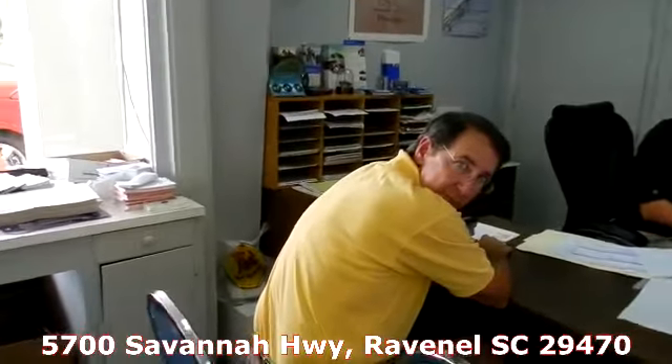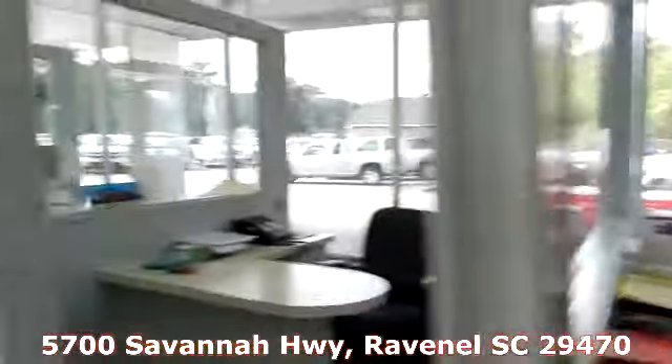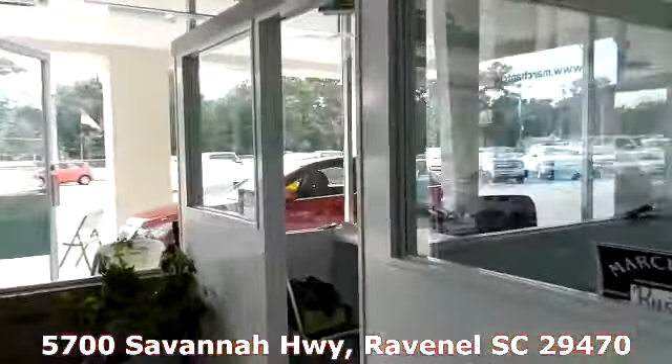Say hello — hey there, Chad. What's happening? There's Randy, our finance guy, right there doing his thing as well. As you can see, very nice friendly folks at Marchant Chevrolet.